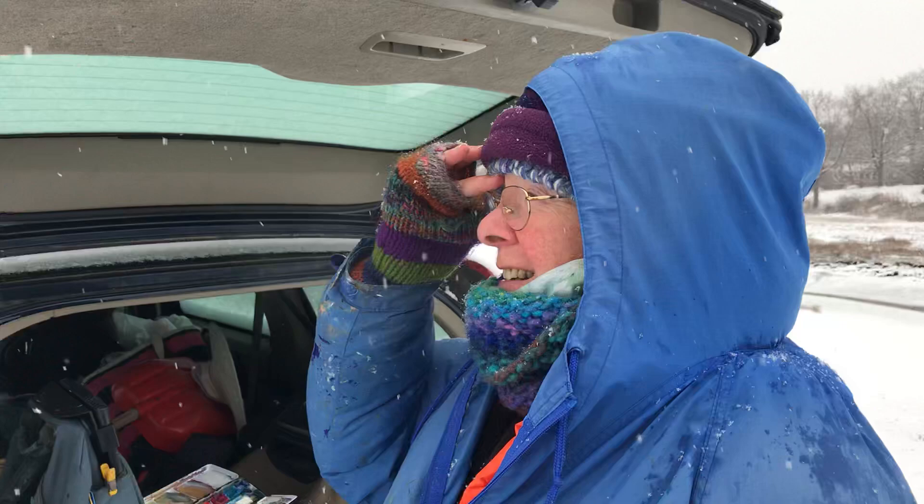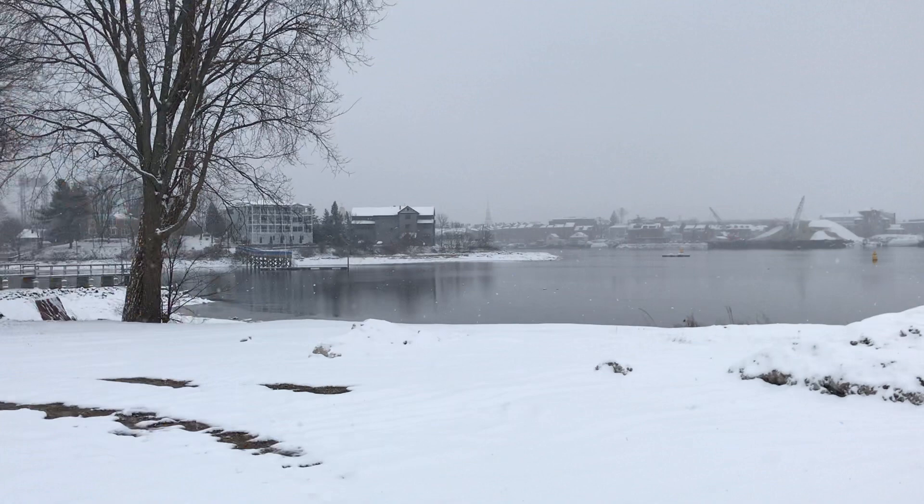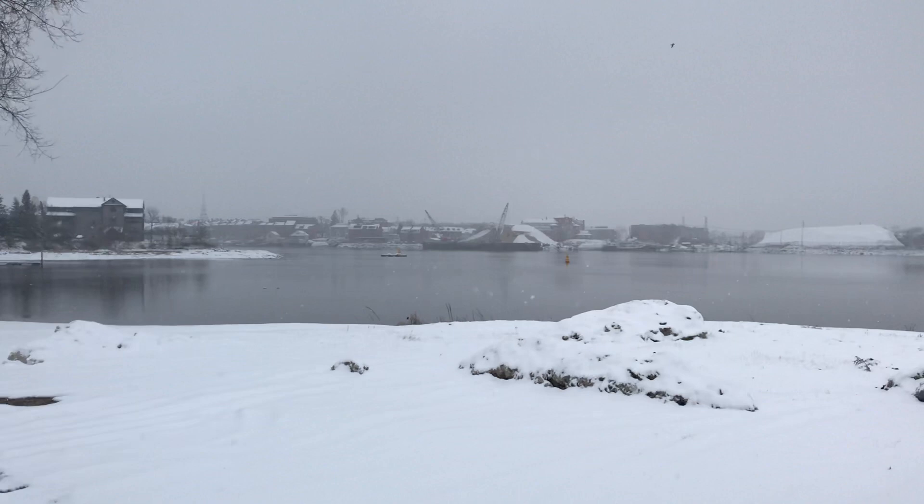We're in Kittery, Maine, and if I swing my camera this way, we're looking at Portsmouth, New Hampshire — two states! I can see the North Church spire right there. Let me zoom in on it. That great spire in the middle of everything — it's sort of off-white gray on this gray day.